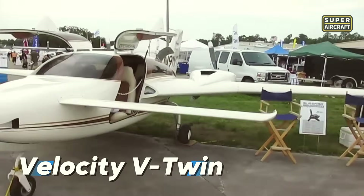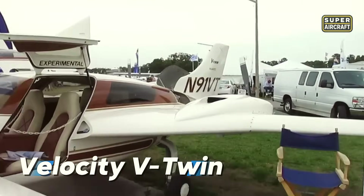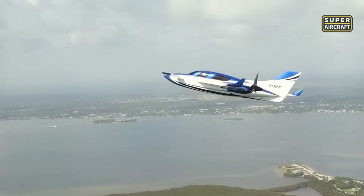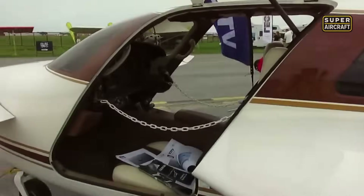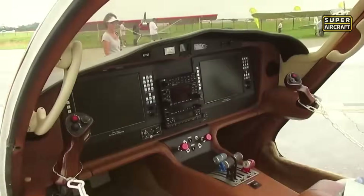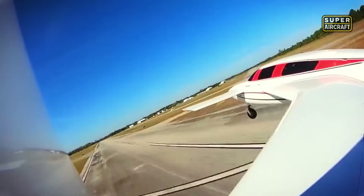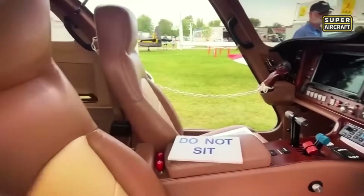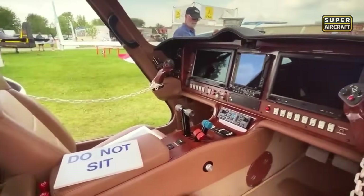The Velocity V-Twin redefines safety and performance in the experimental category with its futuristic lines and advanced configuration. Developed in the United States, this sleek composite aircraft blends a canard layout with pusher-mounted engines, offering both aerodynamic finesse and built-in redundancy. It was designed for pilots who demand smooth, stable, and stress-free high-speed cross-country flying.